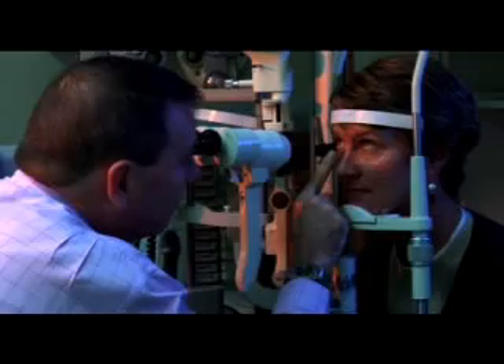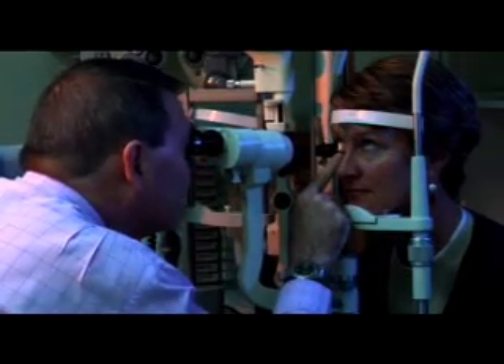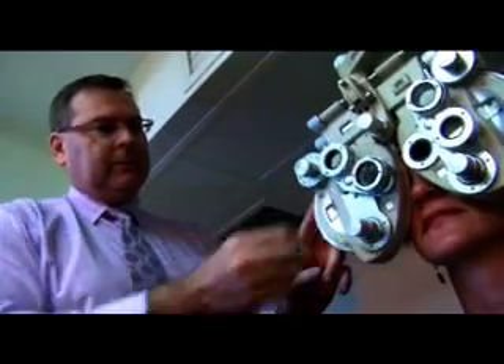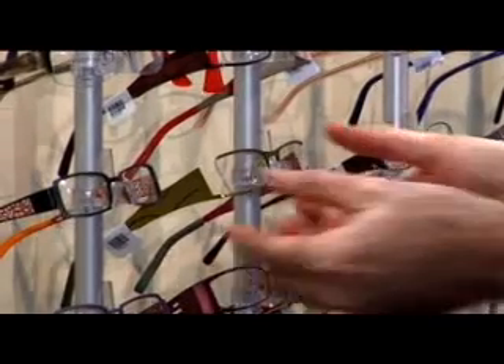Your eye care practitioner does not just test your vision for your prescription, he also gives your eyes a full health check. Every pair of glasses purchased through an eye care practitioner is made individually for the wearer.